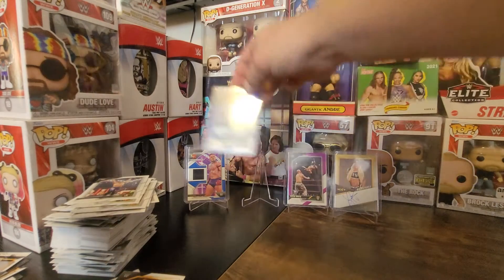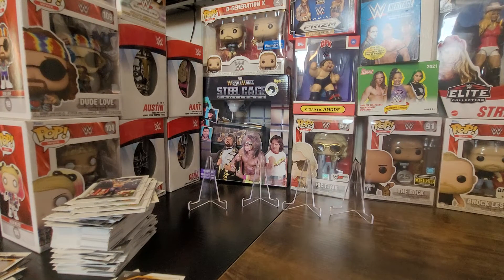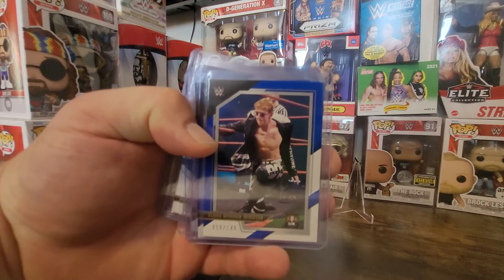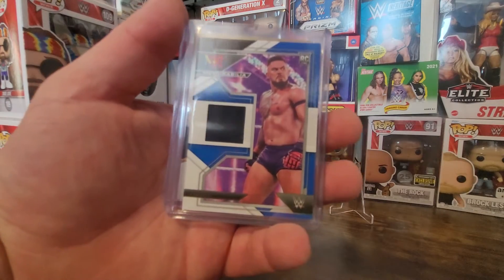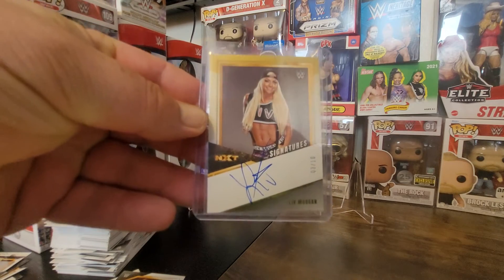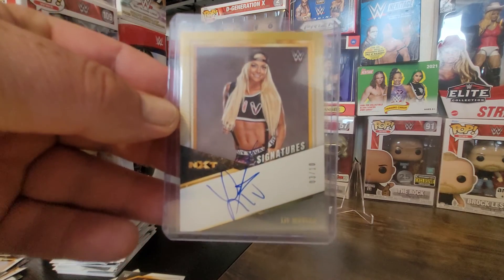All in all this has been a pretty good box. If you like this video make sure you hit like and subscribe, and share it on social media to get more people talking about wrestling cards. Once again the hits: Eddie Dennis number 2 out of 199, Flash Morgan Webster number 59 out of 149, Triple H number 56 out of 149, Oliver Carter 12 out of 99, mem card Sion Quinn number 10 out of 49, and auto card Liv Morgan number 3 of 10. This is Big Pat Ryan — have a great day!